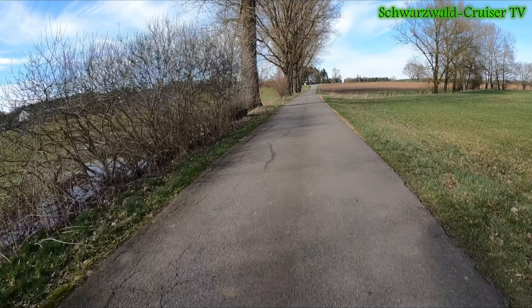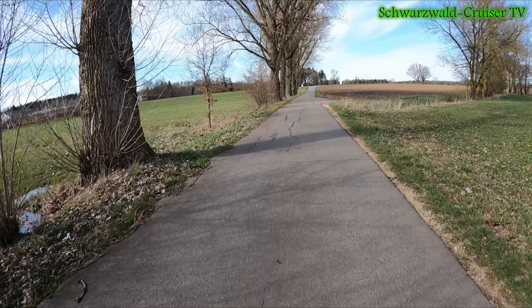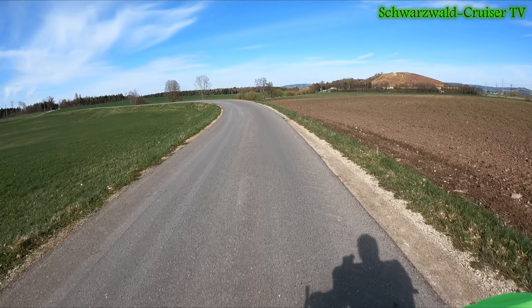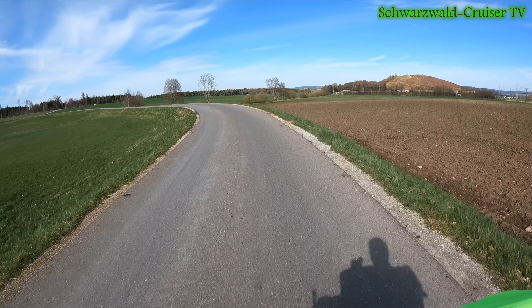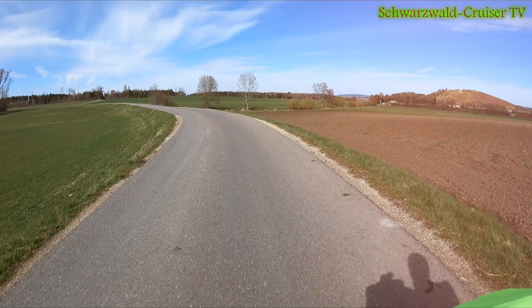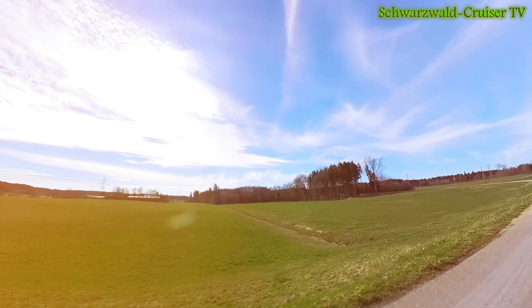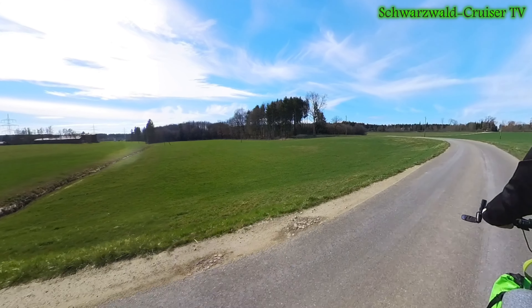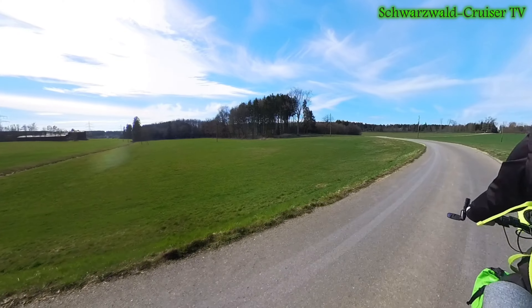Alles geil. Stützlast müsste ich glaube ich noch mal ein bisschen ändern - er schwingt mir ein bisschen stark auf die Deichsel. Also rein gewichtstechnisch stellt das keine Probleme dar, mit dem Gespann jetzt so durch die Gegend zu fahren. Ich habe jetzt in den Taschen vorne noch nicht alles verstaut, was man mitnehmen würde. Aber mir geht es ja jetzt auch um den Anhänger, wie der sich anfühlt.